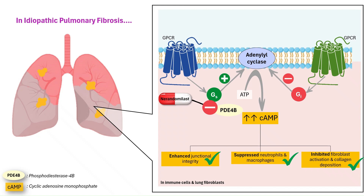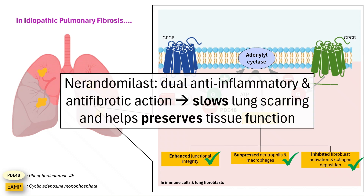The overall effect is a dual anti-inflammatory and antifibrotic action that slows lung scarring and helps preserve tissue function. Bear in mind that Narendamalist doesn't erase the scars that are already there. The goal of treatment is to preserve remaining healthy lung tissue for as long as possible, so patients can breathe better and live longer with fewer exacerbations.